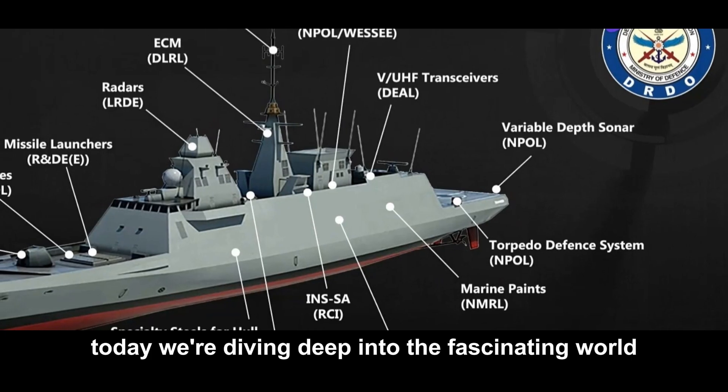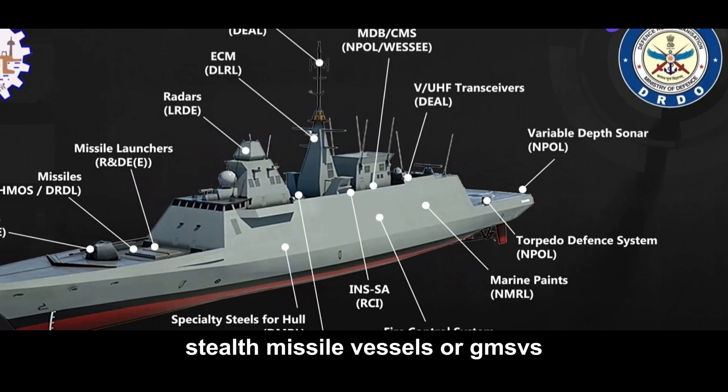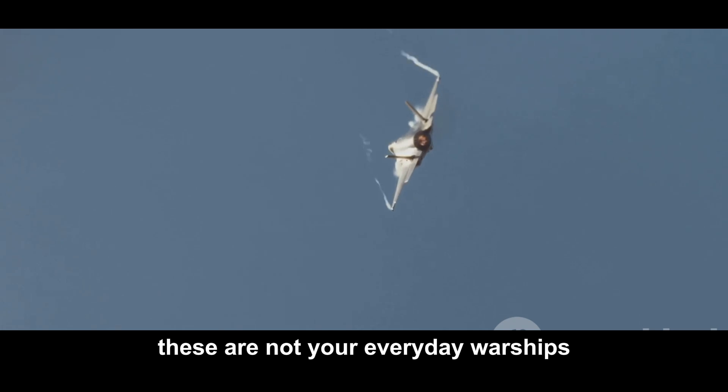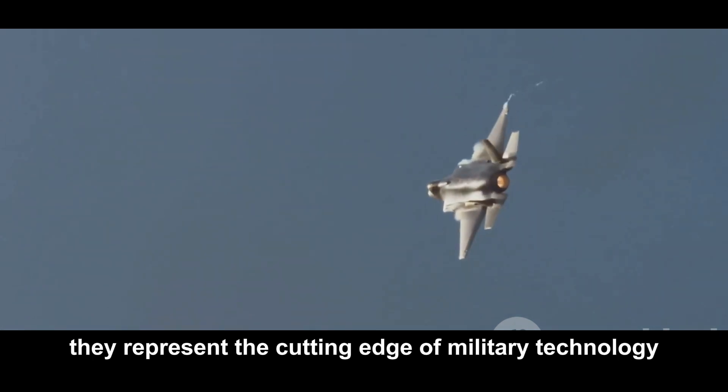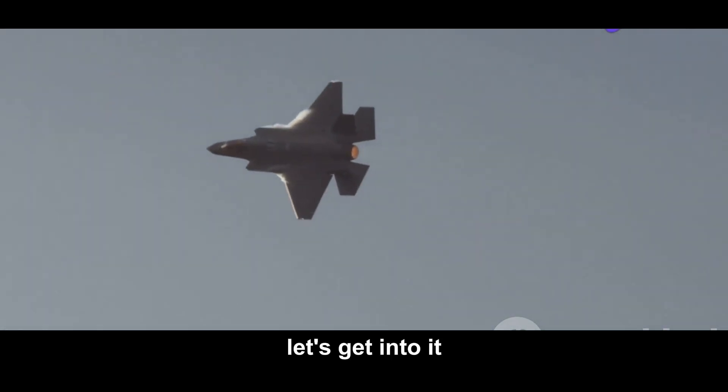Hey everyone. Today we're diving deep into the fascinating world of India's next generation stealth missile vessels, or NGMSVs. These are not your everyday warships. They represent the cutting edge of military technology designed to be ghosts on the water. Let's get into it.